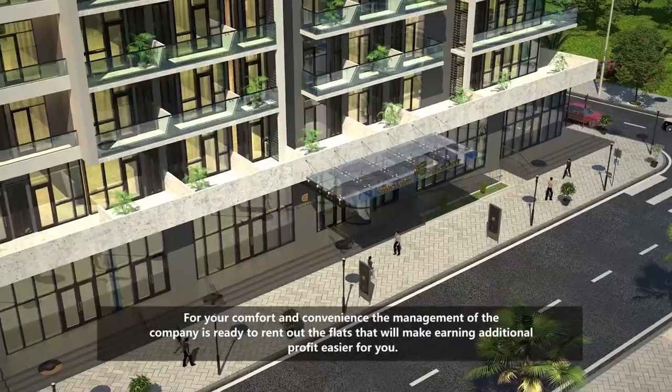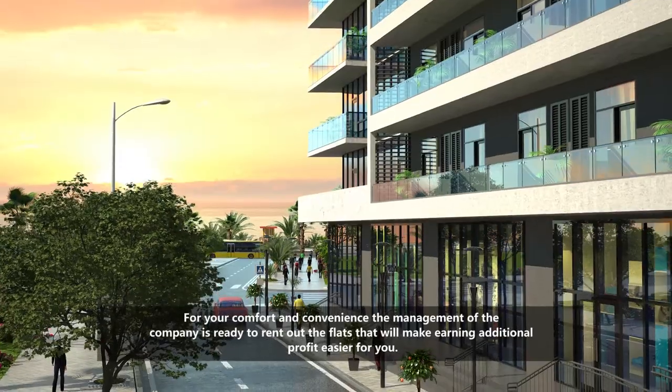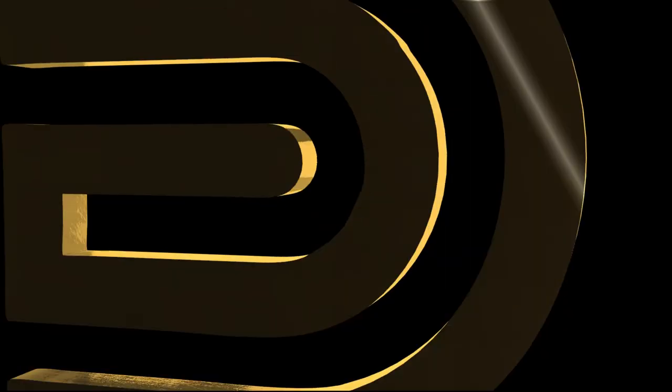For your comfort and convenience, the management of the company is ready to rent out the flats, making it easier for you to earn additional profit. Invest wisely — buy your flat at Citron Residence Batumi.